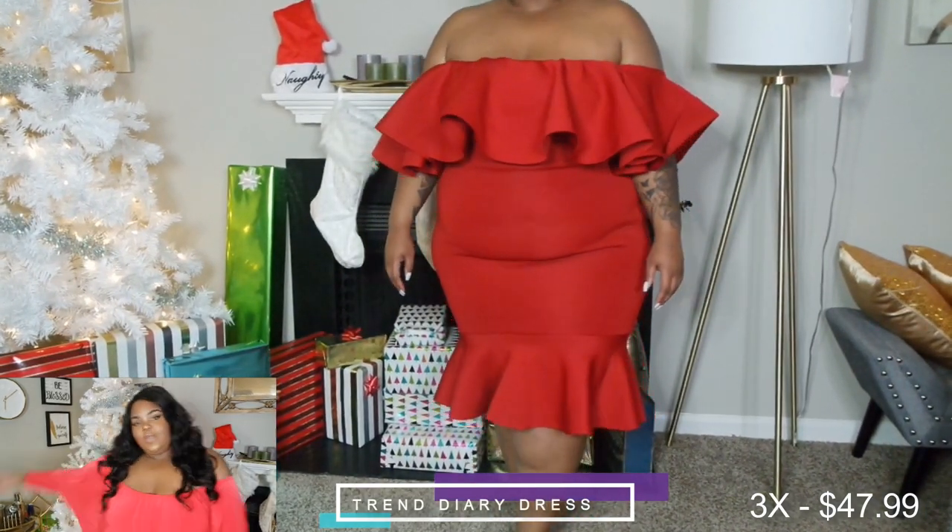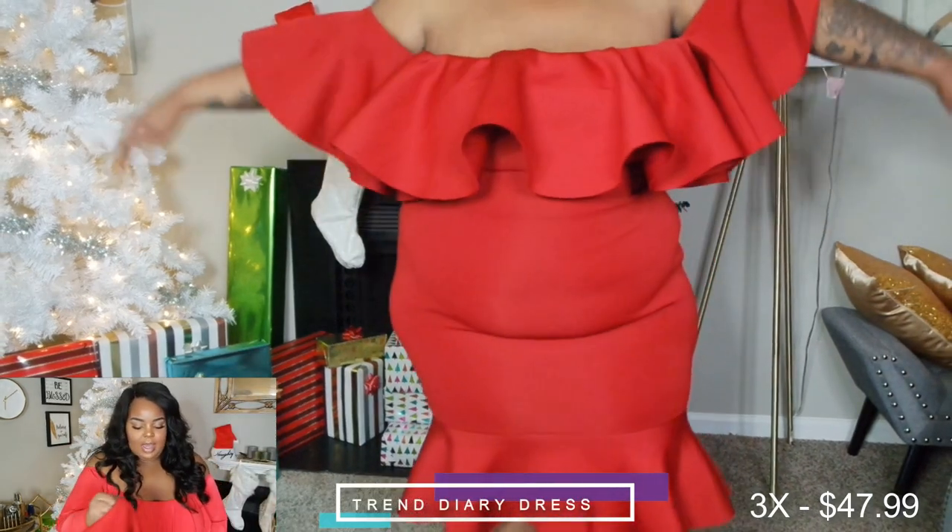I hope you guys enjoyed this haul! I'll leave links and style numbers below; sizes and prices will be on screen. Almost everything is a 3x except the vest, which is one-size. This is definitely one of my favorite hauls — one of my favorites in 2017. Thank you guys for joining and thank you GS Love for working with me. All the glitter, glitz, and glam — I really enjoyed it. On to my next haul!